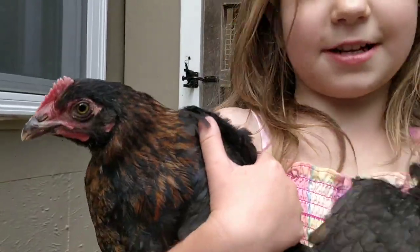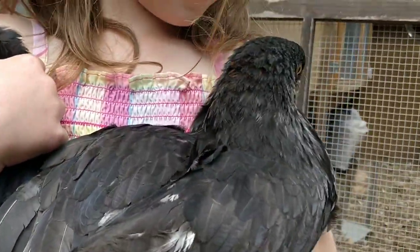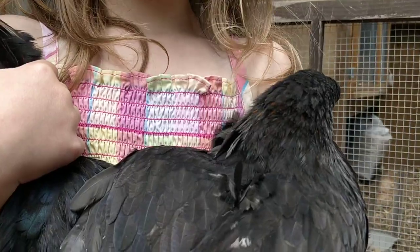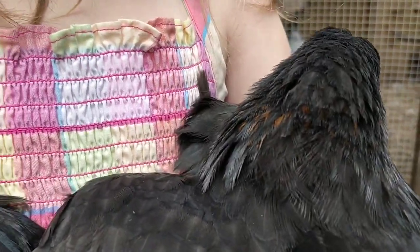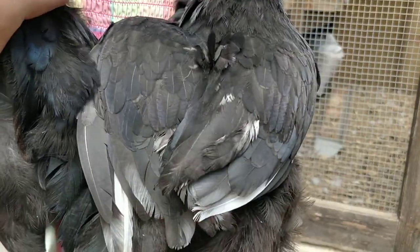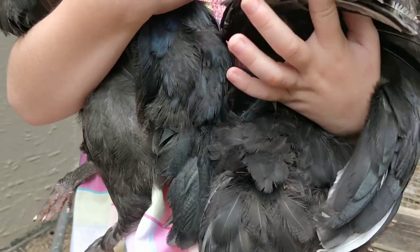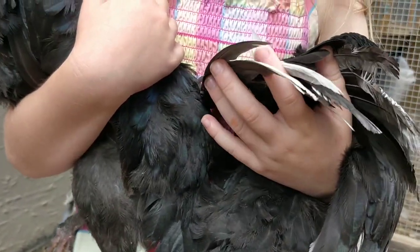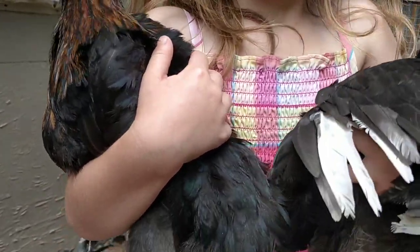Yeah, that's how I thought it was the girl. Because this girl over here, she's flapping around and doing a lot of different action, isn't she? She has just a few of those little faint copper feathers on her neck, doesn't she? And she's got some white feathers on her wings.